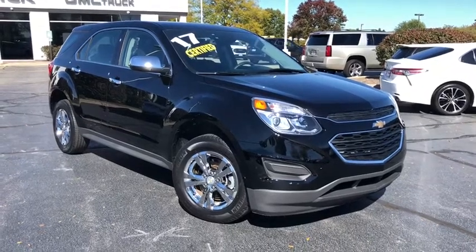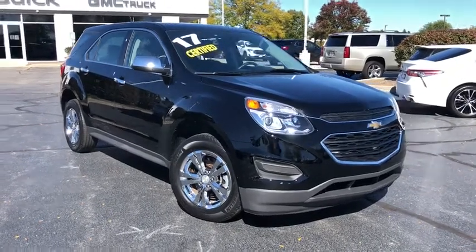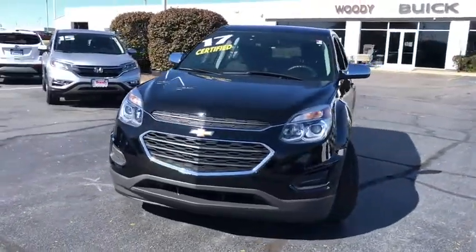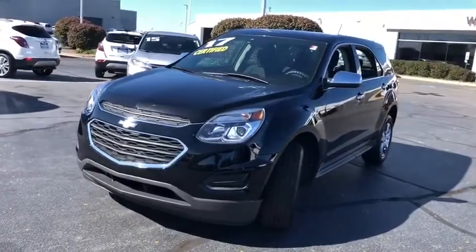Stop by and take a look at the 2017 Chevrolet Equinox. Fuel efficiency, safety, and value equals the Chevy Equinox. This vehicle has less than 25,000 miles.